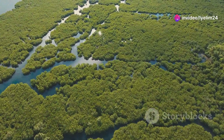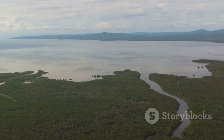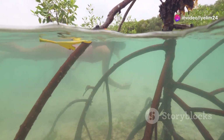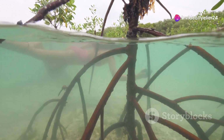What exactly is a mangrove forest? Well, imagine a place where the land meets the sea. Mangroves are uniquely adapted trees that thrive in salty coastal waters. Their roots create a complex network providing shelter for countless species.